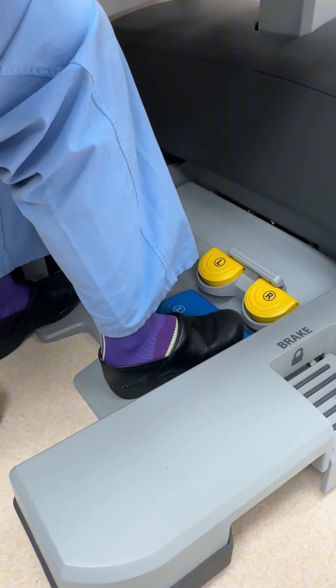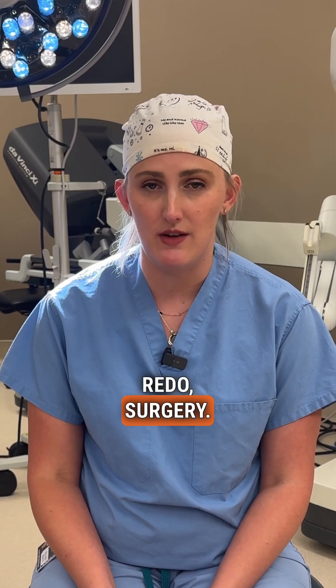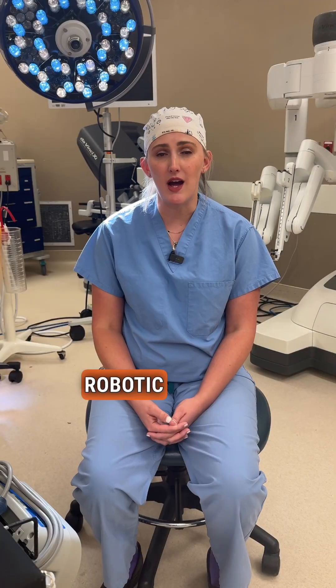Robotic surgery is great when it comes to very complex or revisional — meaning redo — surgery. If you've had surgery before and you're having another problem, robotic surgery is often going to be a great tool for your surgeon to use to help get you better.